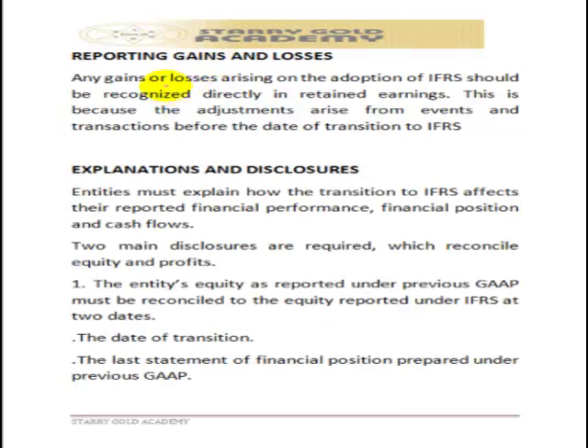Regarding how gains or losses on conversion are recognized: any gains or losses arising from the conversion to IFRS should be transferred directly to retained earnings. Retained earnings will absorb all transitional adjustments — whether they are gains or losses on conversion — and all resulting adjustment balances should be transferred to retained earnings.